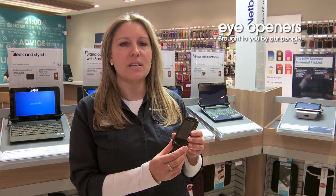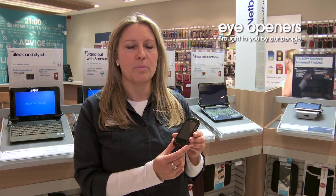It's a light and rugged handset. Its key features are dustproof and waterproof. It's ideal for people in harsh environments.